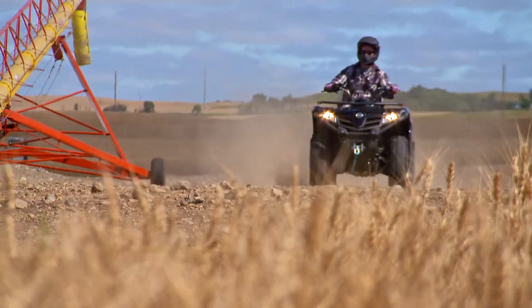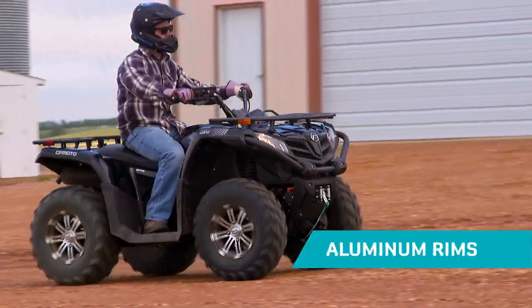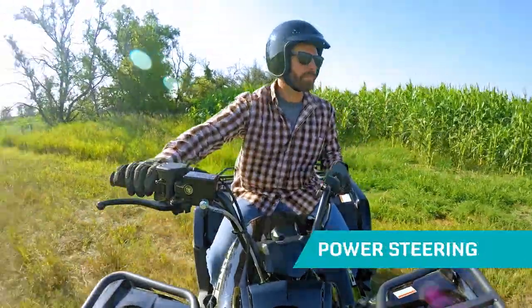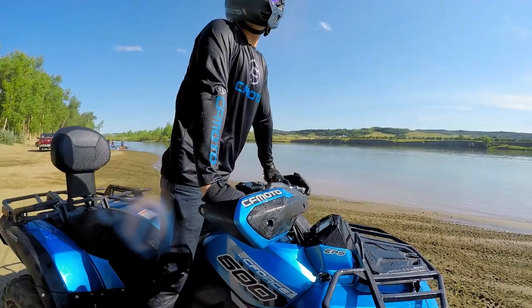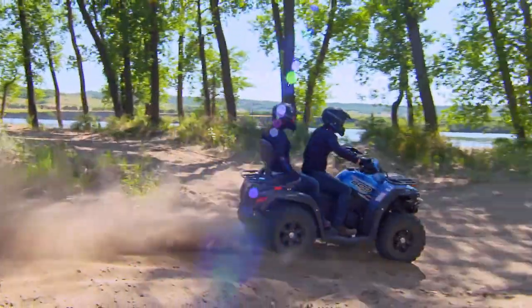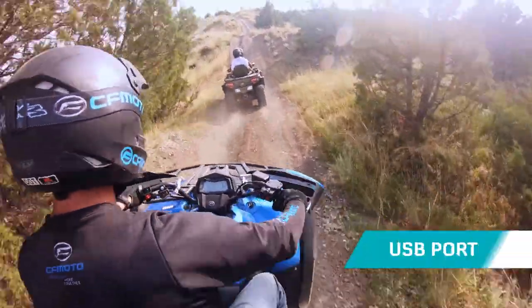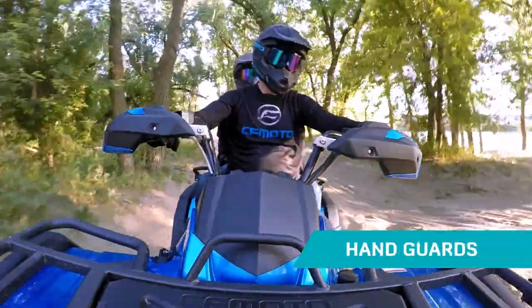When it's time to move up, choices abound. The C-Force 500S is loaded with fun stuff. One more notch up is the all-new C-Force 600. This 2-up has a powerful new 580cc engine, a long list of extras, plus more goodies like a USB power outlet and handguards, just to name a few.